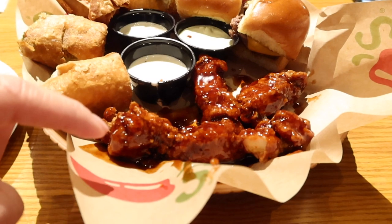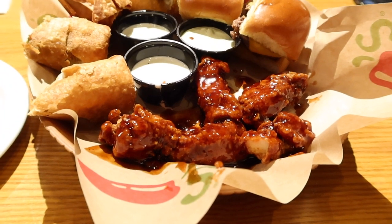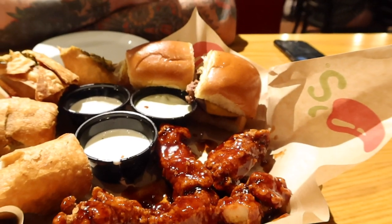We got Chipotle chicken crispers. I forget what these are called — there are the little mini burgers. I'm not mad about it.